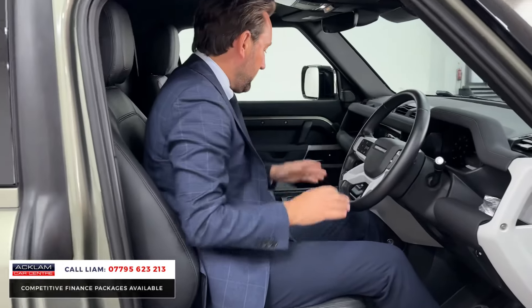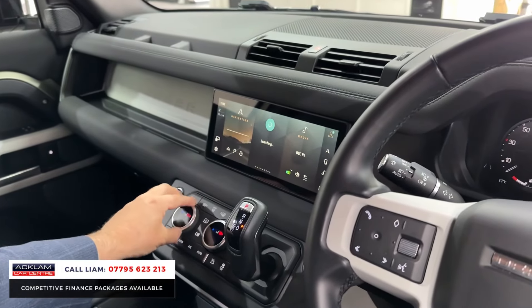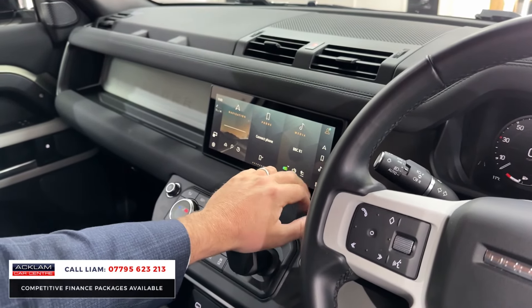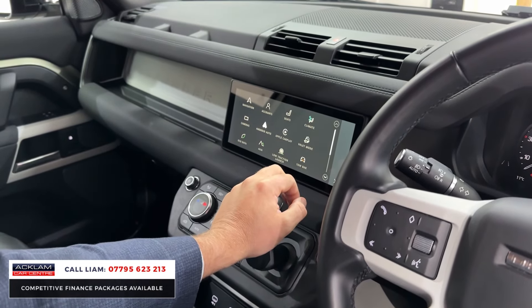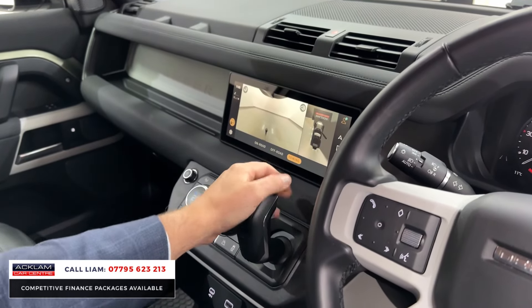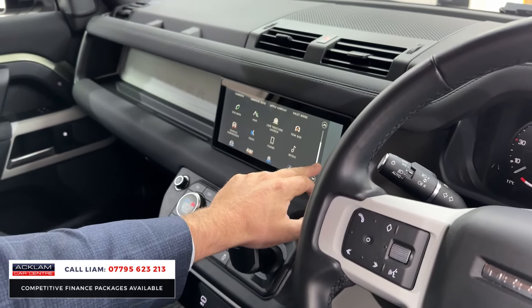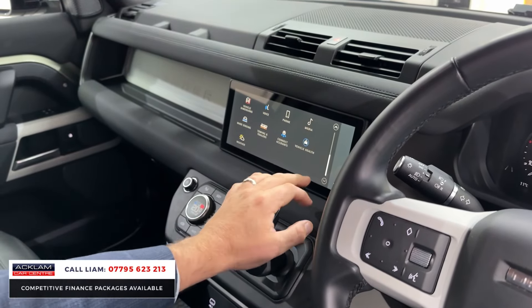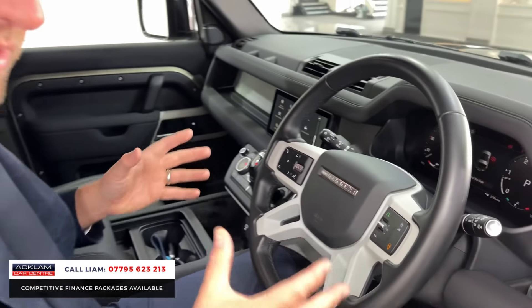You've got all your SE features - full leather that's all heated, front and rear heated screens, 360 camera system. You've got tow assist, the car's electric deployable tow bar, wireless Apple CarPlay, all your Bluetooth multimedia.